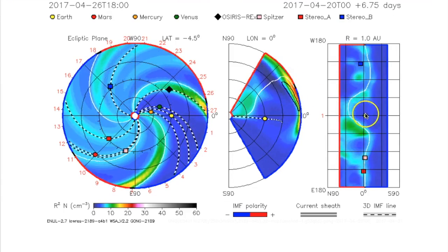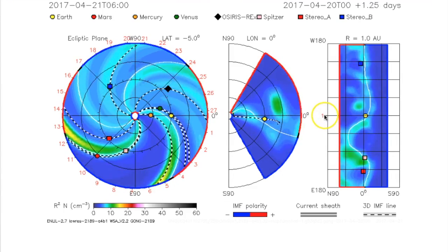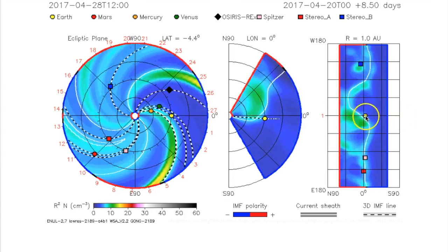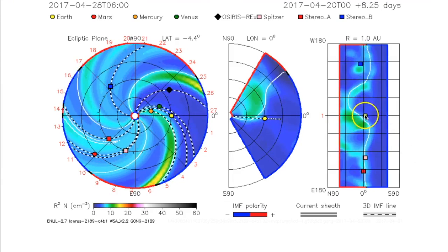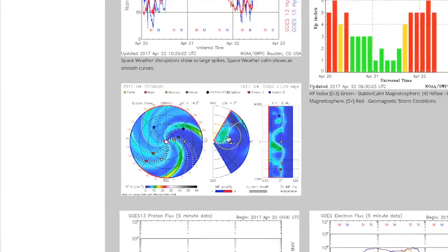Although the CME was released basically as it was facing Earth, it did release mostly north. This frame over here pretends it's looking right behind Earth, with north to the right and south to the left. You can see when that hits, it's going to miss Earth slightly to the north, although we could actually take a glancing blow from that according to NASA's ENLIL spiral.